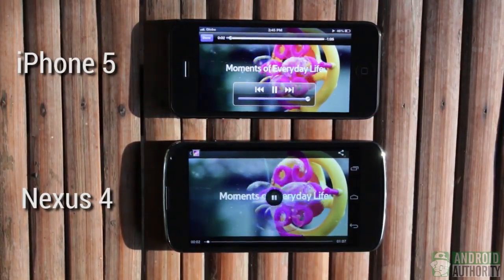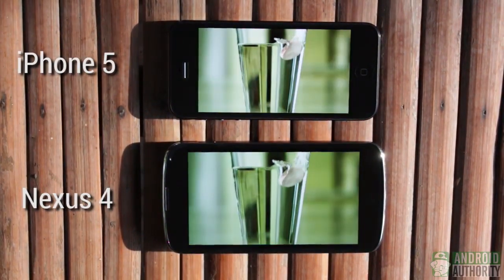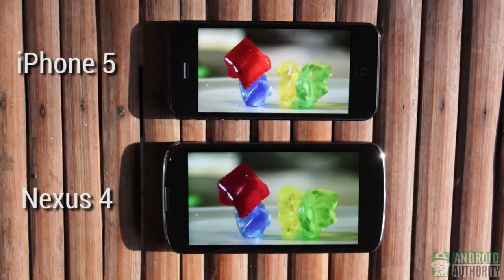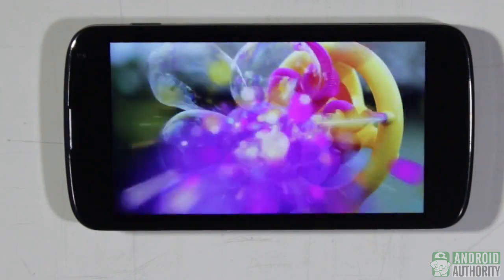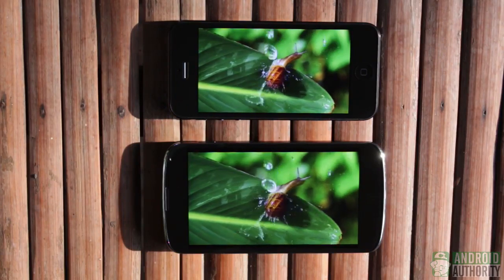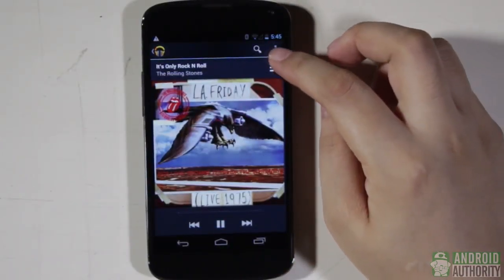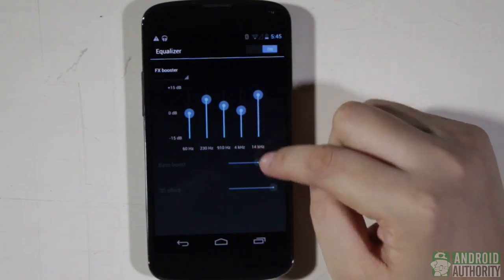Both phones can play 1080p Full HD video without any problem. Each phone comes with its default movie and music player with simple and straightforward playback controls. Sound level and quality on the loudspeakers are quite wonderful, but the Nexus 4's audio tends to be muffled when placing the phone on a flat surface because its loudspeakers are at the back, whereas the iPhone 5's loudspeakers are along the bottom side. Although both phones have equalizer presets, the Nexus 4 leaves more room for manual audio adjustment through a 5-band equalizer with bass booster and 3D effect.